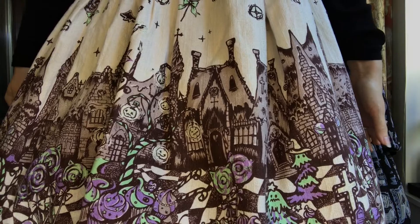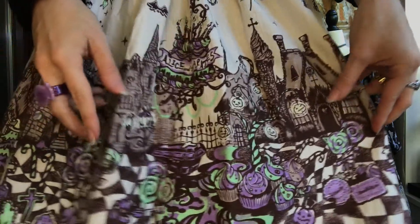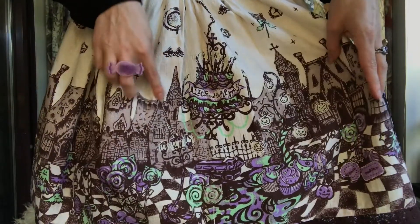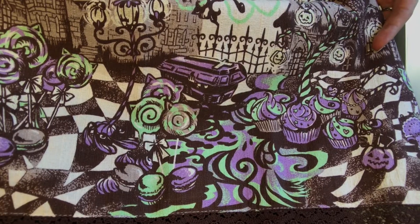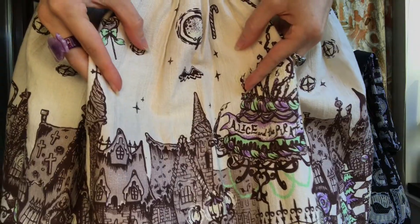The print features the Guilty Melton Sweet Town. Very Nightmare Before Christmas-y but it's also its own thing. And here's the famous Alice and the Pirates chandelier - it's a cake and I'm into that. Other key aspects of this print include cat lollipops, Christmas trees, and bats.